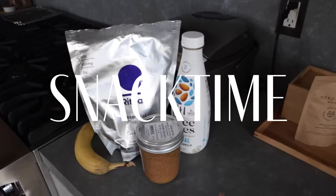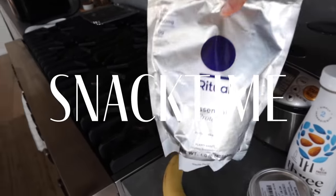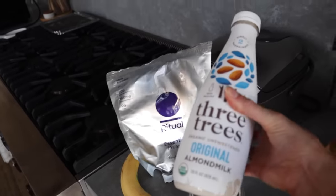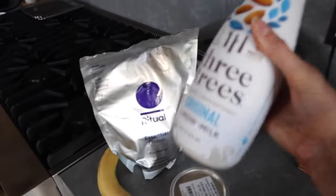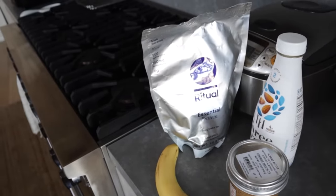It's 3:30 now so I'm going to make a little protein smoothie as a snack. I'm using my protein powder, some almond butter, almond milk — I really like this brand because it only has two ingredients, so no seed oils or extra sugars — and then a banana. Let's blend this up.